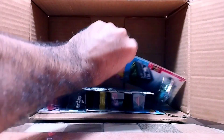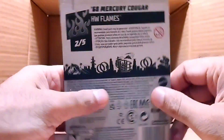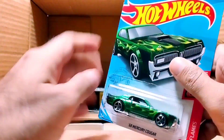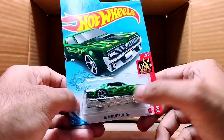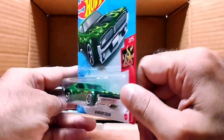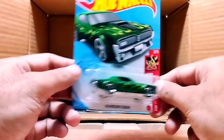Our next one is from the Hot Wheels Flame series — it's called the '68 Mercury Cougar. This one is a combination of green, lime green, and black color. So beautiful, look at that — so detailed.